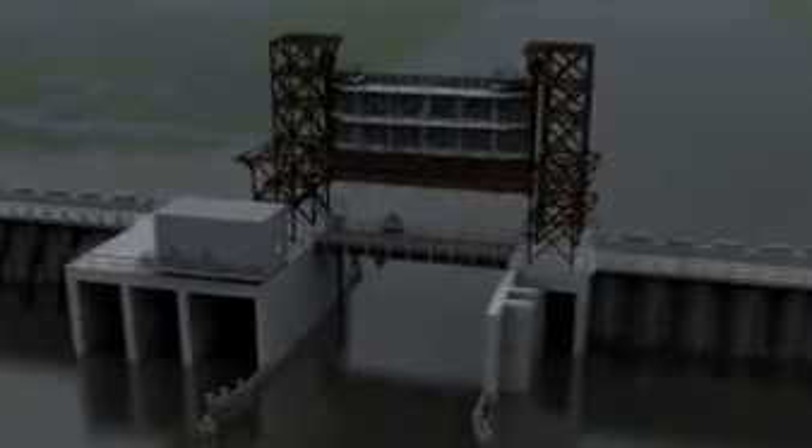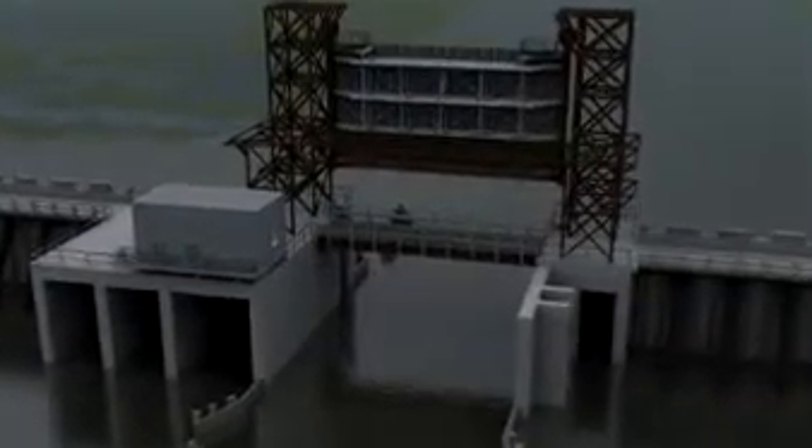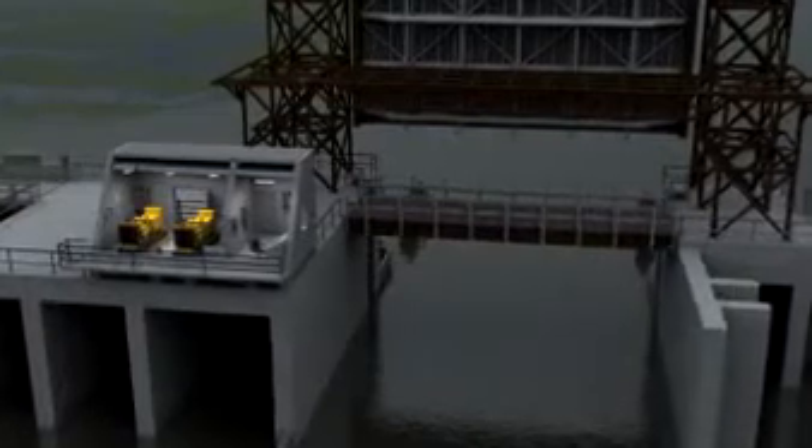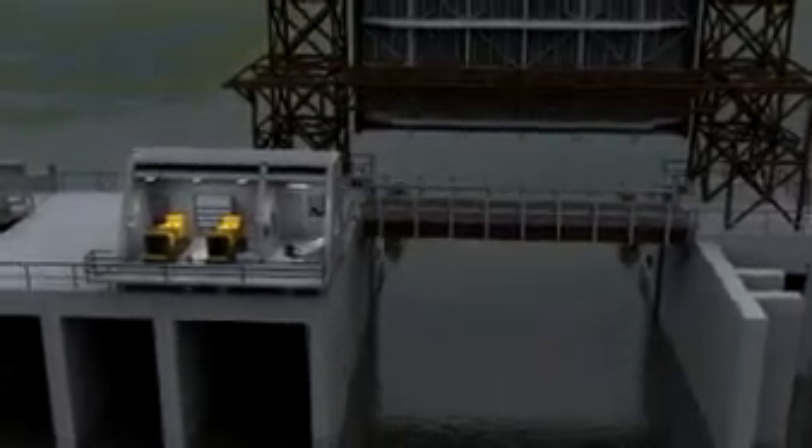The new Lake Bourne Surge Barrier is situated on the east side of the Inner Harbor Navigation Canal System and protects against storm surge from the east. When a storm approaches, the operator first goes to the Bayou Bienvenue location. Once inside the control house, the operator begins to lower the lift gate to block pending storm surge coming through Lake Bourne.